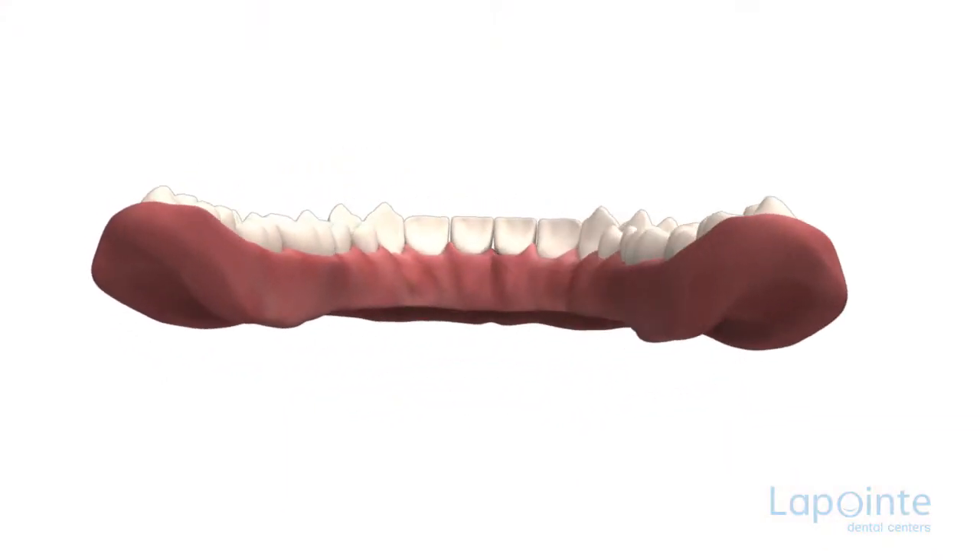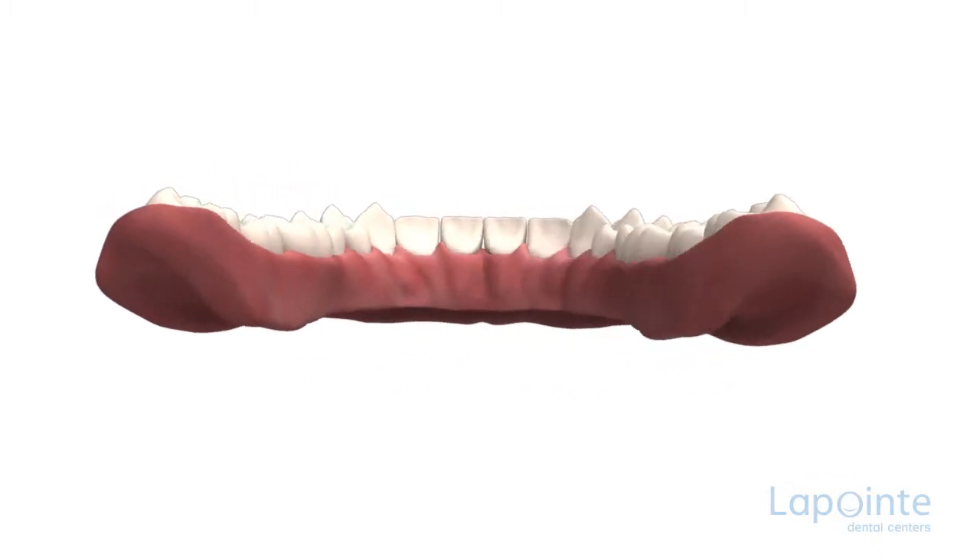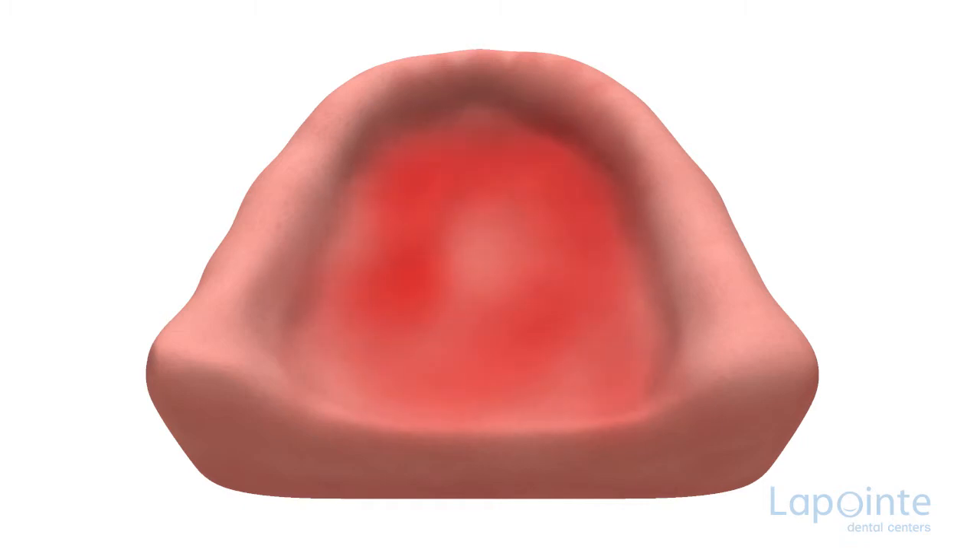Once the tissue has become fibrous, the prosthesis will become increasingly uncomfortable and all the more difficult to adjust. For the denture wearer who is conscious of the problems capable of damaging mouth tissues, there are several effective ways to prevent prosthetic stomatitis.